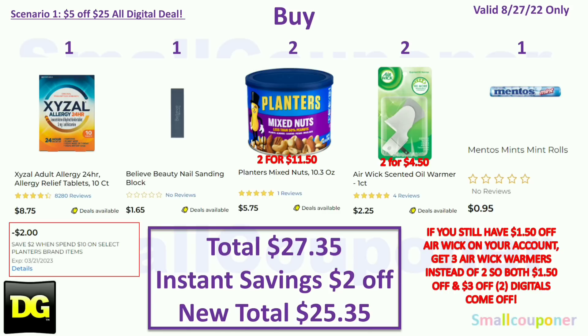Make sure your new total after any instant savings is $25 or more in order for the $5 off $25 to come off. If your new total after instant savings is less than $25, the $5 off $25 will not come off. Also, if you still have that $1.50 off Airwick on your account, make sure that you grab three Airwick warmers instead of two so that both digitals will come off. If you only get two, the $1.50 off will come off instead of the $3 off two. So if you want all of them to come off, make sure that you get three.